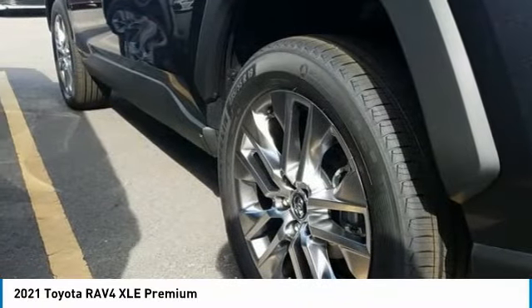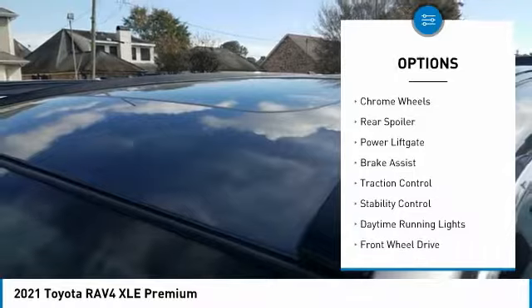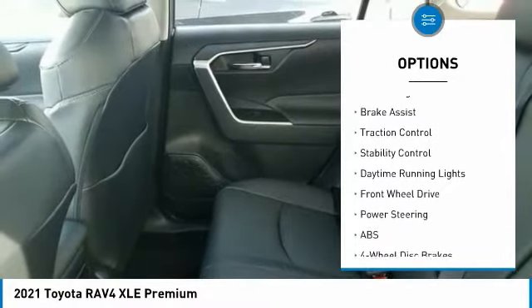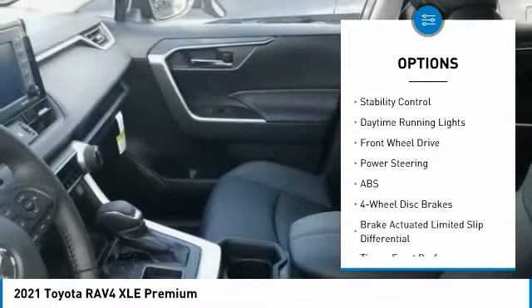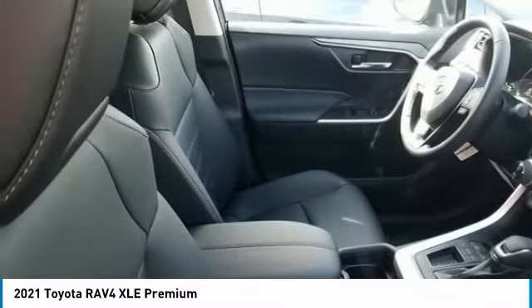Here are some of this vehicle's great options: tire pressure monitor, blind spot monitor, heated mirrors, chrome wheels, rear spoiler, power lift gate, brake assist, traction control, stability control, daytime running lights.